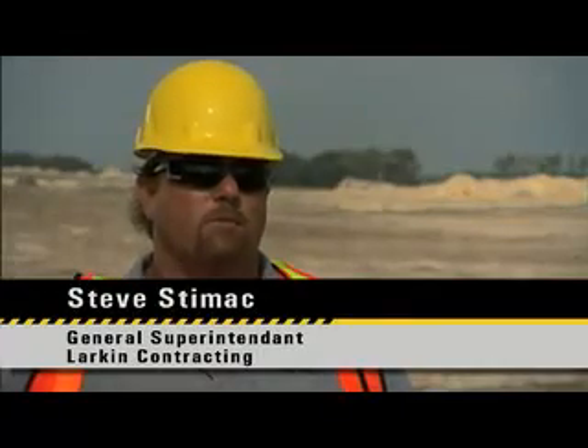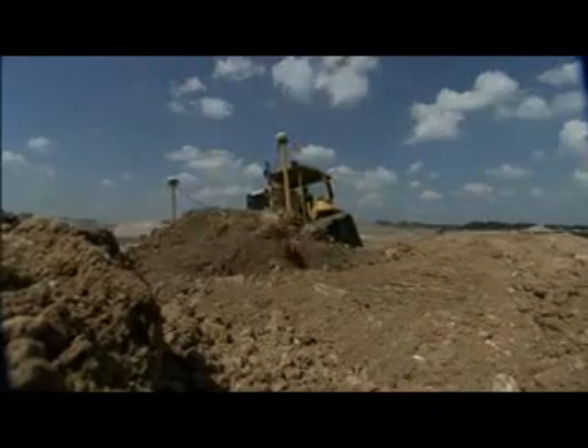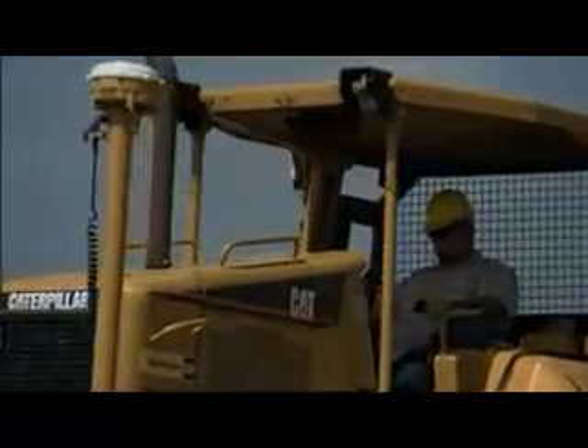The first time we got the machine, we had a job about halfway done and we brought the machine in. The same guy went over some of the stuff he'd done before and didn't realize he was that far off grade. Within the first few days, we were finishing areas, and some of the guys made comments that we'd never been at this stage this early on before.